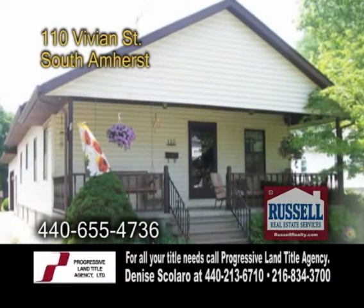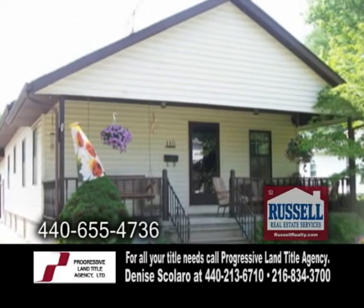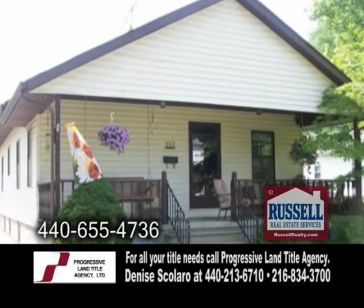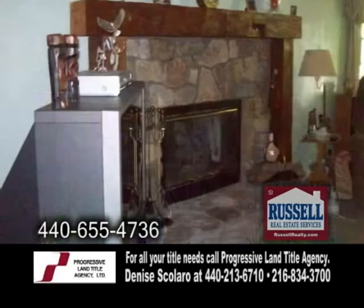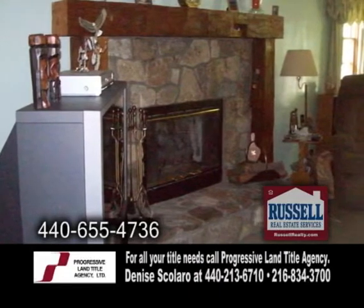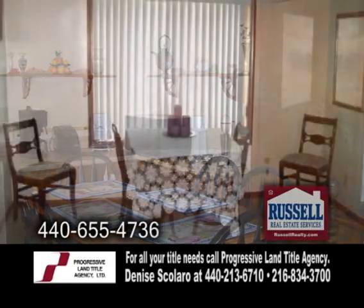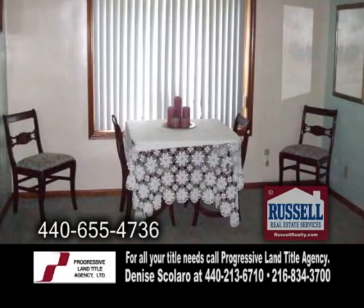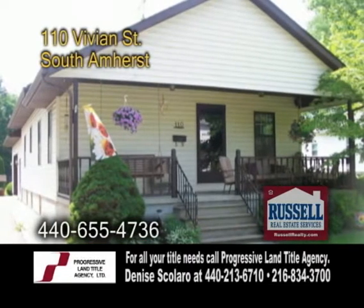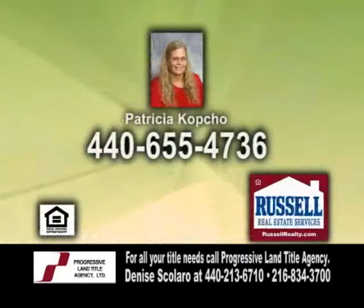A single-family home in South Amherst, located in the Fireland School District. This home offers three bedrooms and one full bath. The large living room offers a wood-burning fireplace. The kitchen features plenty of cabinets and counter space. This home is situated on almost a half-acre lot with a full basement, storage barn, and a deck. For more details, give Patricia Kopko a call.